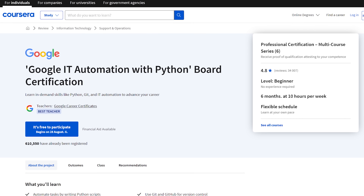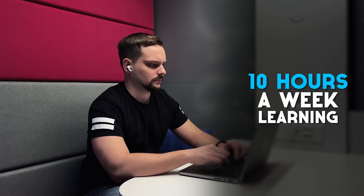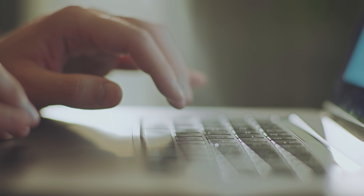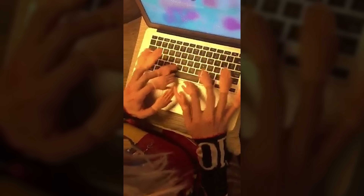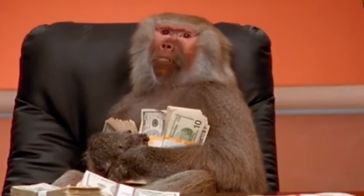How long will it take to complete? You're expected to spend 6 months on this certificate, assuming 10 hours of study per week. However, since you can work at your own pace, it can take less time. If you dedicate 20 to 30 hours per week, you can move much faster — especially if the curriculum feels easy to you.